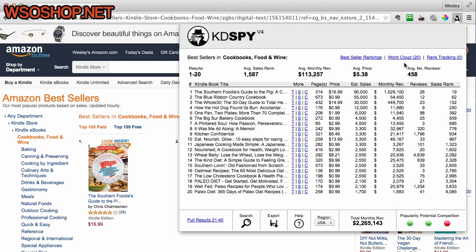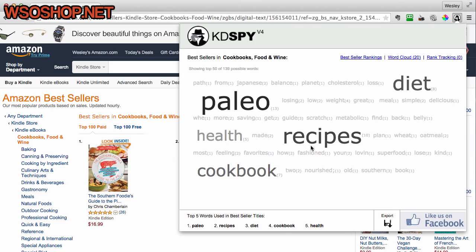At the top we also have a word cloud, which a single click on will give us more information about the words in use in the bestseller titles. You can see the top five words in the bestsellers are Paleo, Recipes, Diet, Cookbook, and Health.